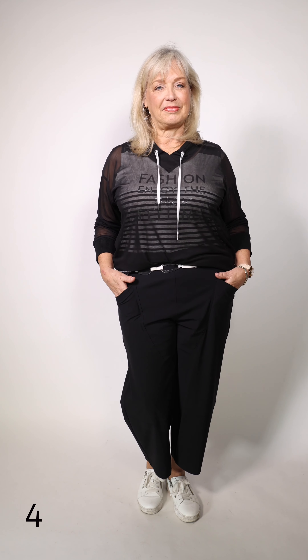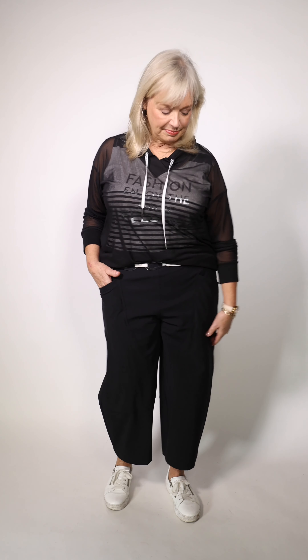Sylvie is wearing this great top by Twosie — again new into Studio 49 this season. It's a mesh top, and underneath there's a separate striped cami that comes with it. The pants are by Sarah Pacini — super super light and very comfortable to wear — and she has the belt on by Susie Roar.